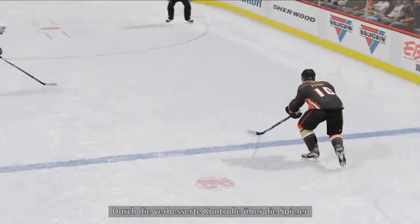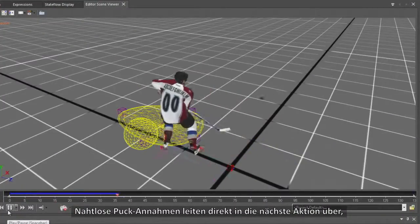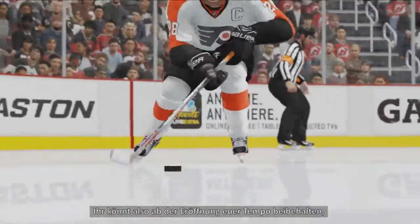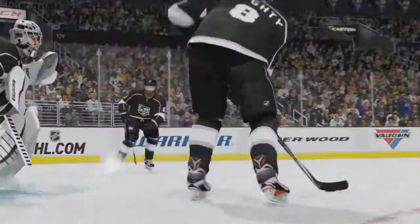With more control over your skaters than ever before, it's important to keep the game flowing when moving the puck. Seamless puck pickups allow you to begin your next action more quickly and smoothly when picking up a loose puck or receiving a pass. This means you can keep your speed on the breakout, hold the puck in at the blue line, quickly get the puck out of danger, and much more.